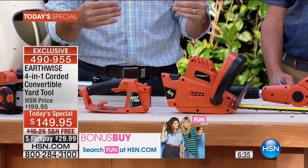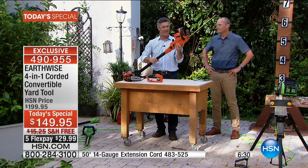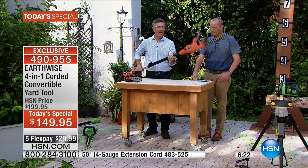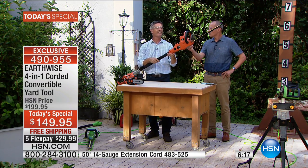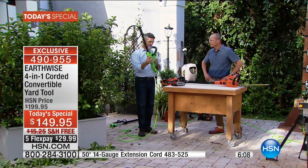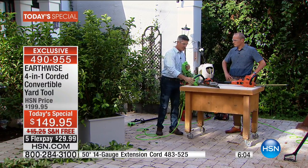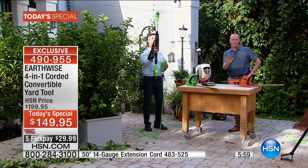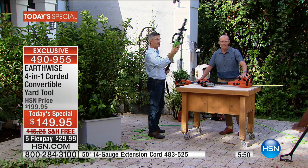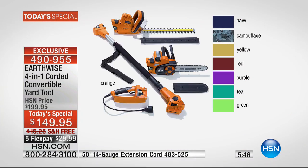Now we've got our hedge trimmer and we want to go to the pole hedge trimmer — this is so impossibly easy. You're just snapping that tool together, locking it in place, then I go down the other end where you plug it in, that snaps on, I lock it in place, and you're done. You have an extendable, articulating, adjustable pole hedge trimmer. The orange right now will be the first to go — about 400 remaining. When that wind starts blowing and those twigs and branches are falling, you're going to be reaching for this, proud you picked it up for less than $150.